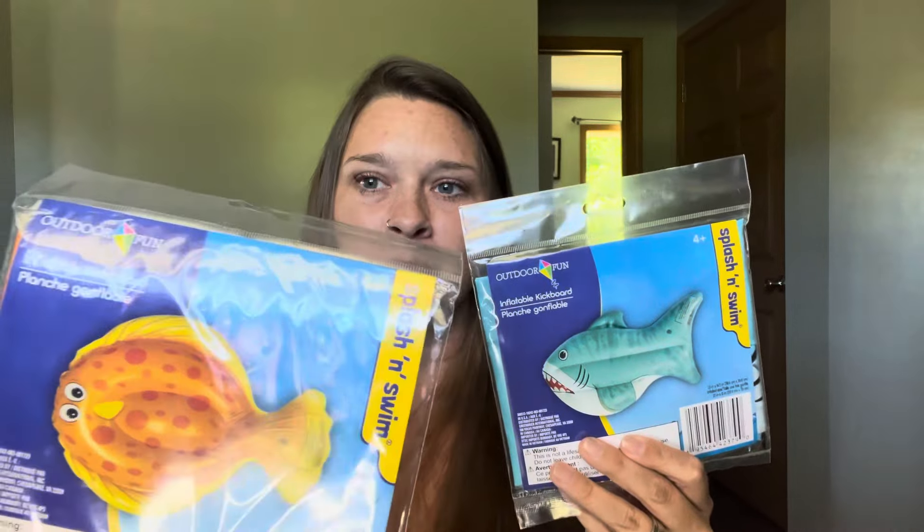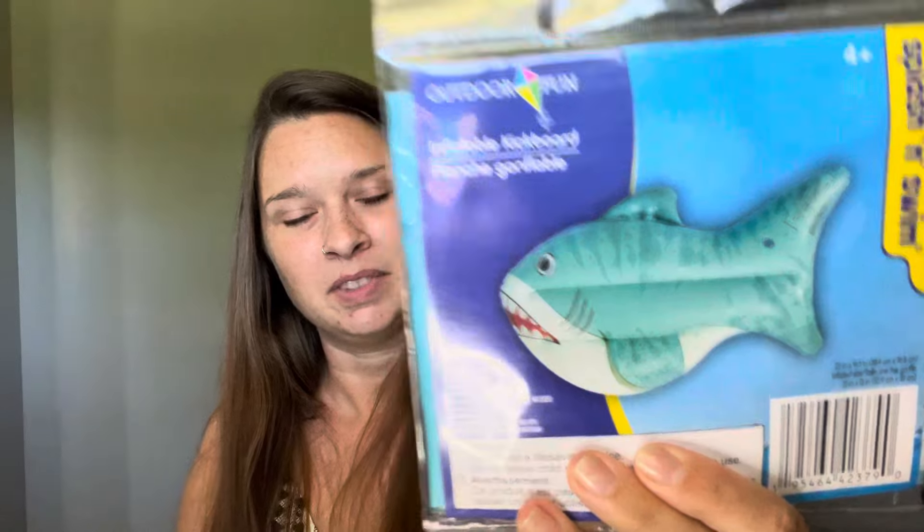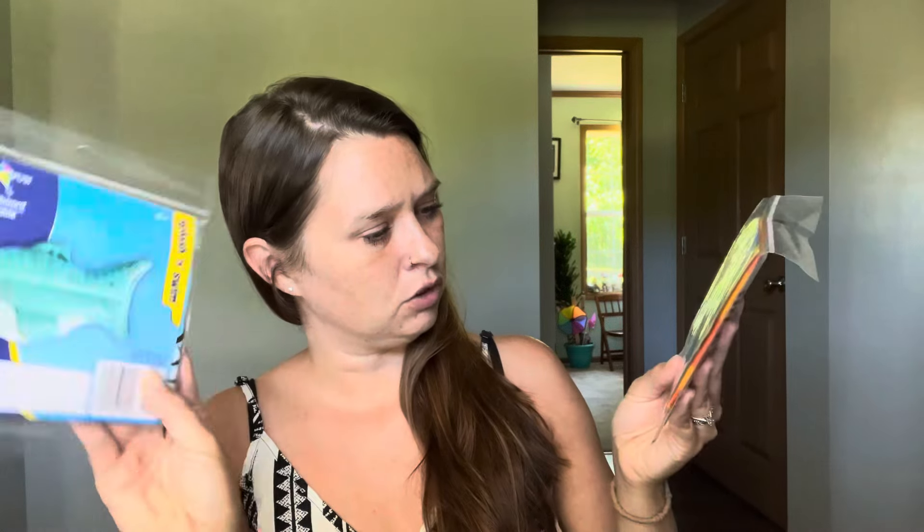Then we picked up a couple of floaties — you always need floaties. For $1.25 it's a great deal. I love having floaties in the pool; I like to lay in the water and float around. We picked up this flounder — I thought that was cute — and we picked up this shark. These are ages four and up, inflatable kickboards. They're not going to be huge — maybe two to three feet. The shark is 23 inches by 14 and a half inches, and the flounder is 23 inches by 18 and a half inches. Not huge, but still fun for kids.